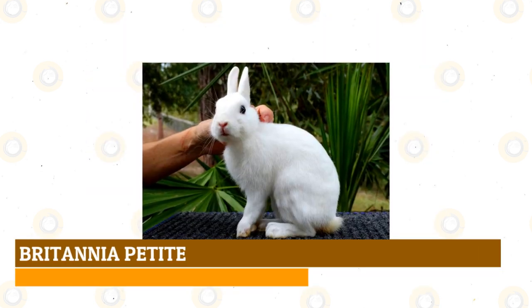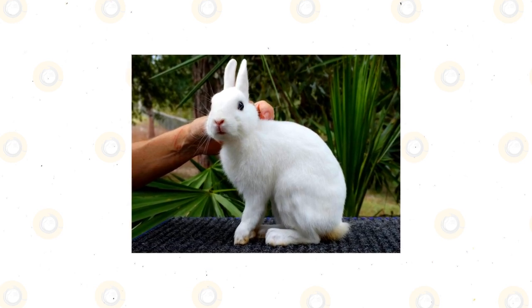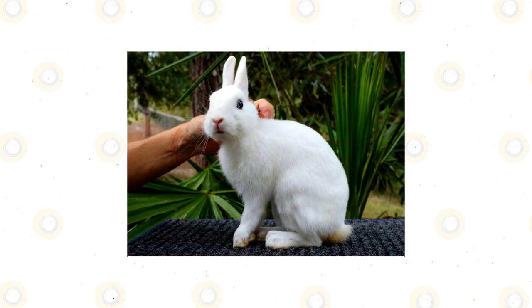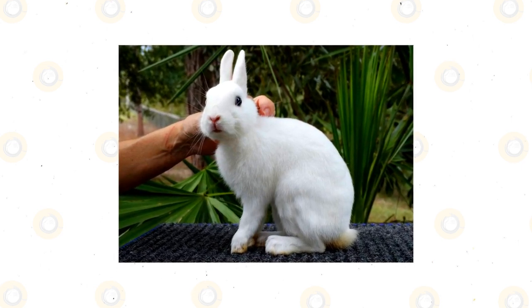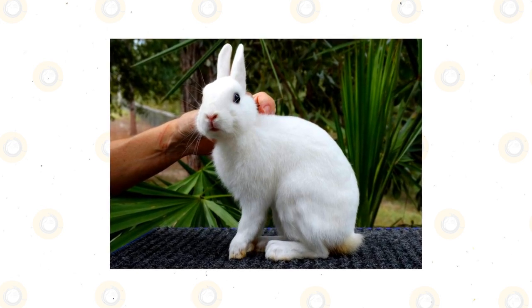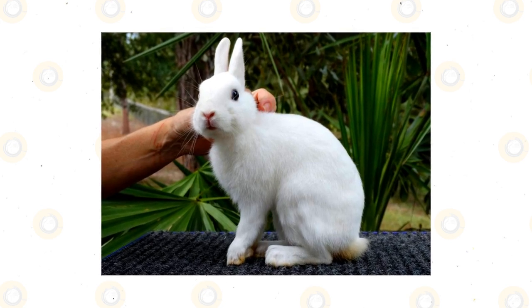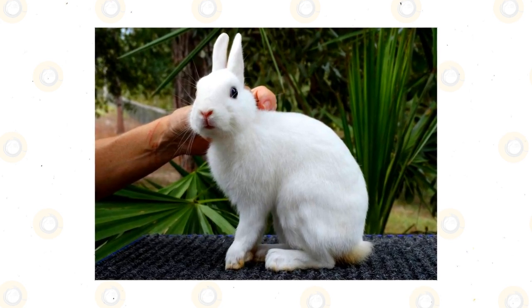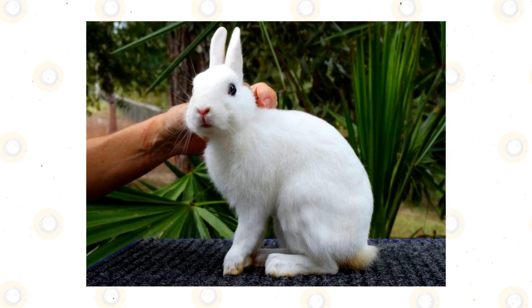Britannia Petite: With a full arch body shape, the Britannia Petite rabbit breed resembles a tiny hare, weighing only a little over 2 pounds. They have a narrow head with large eyes and pointed, upright ears. Their short, soft coats come in a variety of colors. As a show rabbit, the Britannia Petite is among the smallest breeds of rabbits recognized by ARBA. However, this rabbit breed is best suited in competitions involving jumping obstacles due to their active and energetic temperaments.